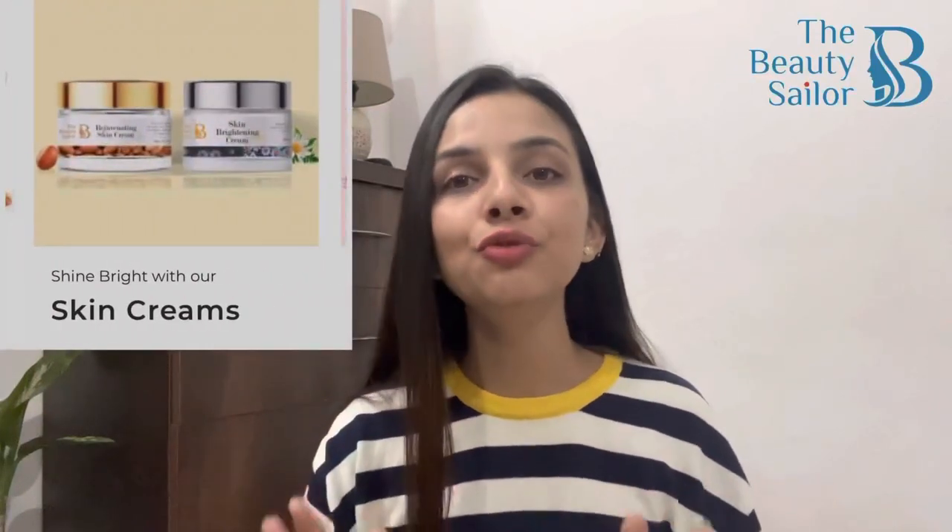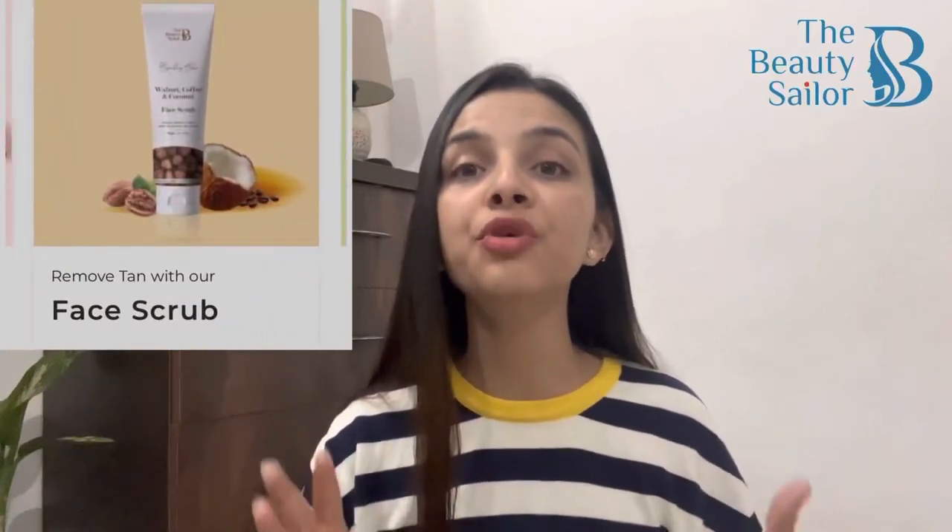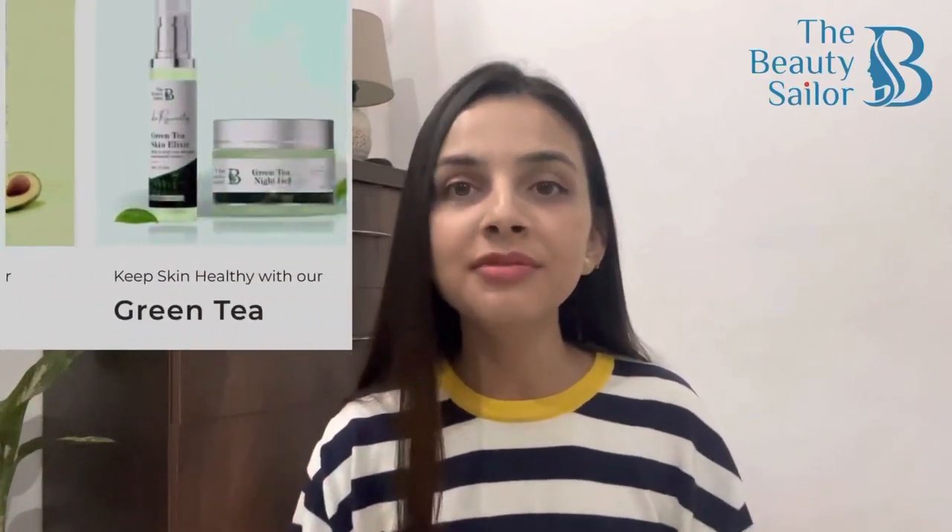Now before I review the product, let me tell you about Beauty Sailor. Beauty Sailor is a brand which retails in the US market as well as the Indian market. ये premium quality products बनाता है अच्छे पर affordable price पर — imagine you can get premium products which are pocket friendly as well. You have multiple options to choose from: body scrubs, face scrub, body lotion, face cream, serums and much more. Just go to the website and check out all the products that you want to buy.